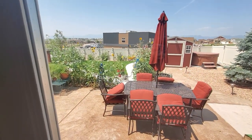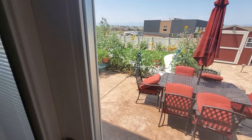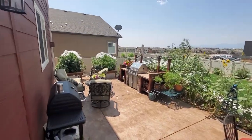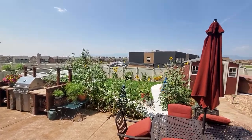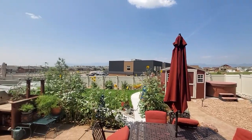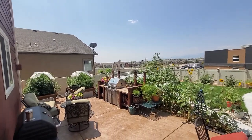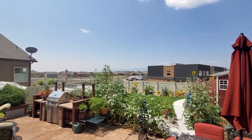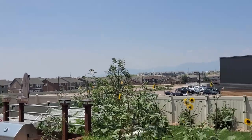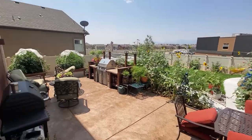The backyard is very unique — it backs a school, which could be a good and bad thing, but it's good in my mind because you'll never have neighbors behind you. It'll be quiet on the weekends and evenings, and you've got mountain views. It's hard to tell because of the humidity and haze in the air, but you've got mountain views back there. Nice raised flower beds, nice gardens, and stamped concrete — they did a lot of nice things at this house.